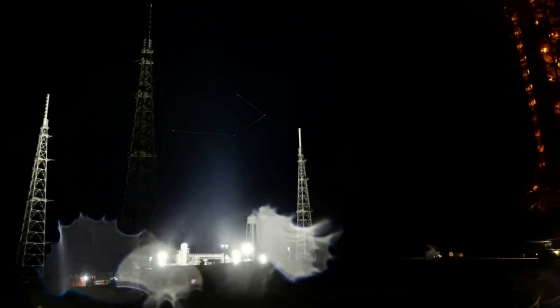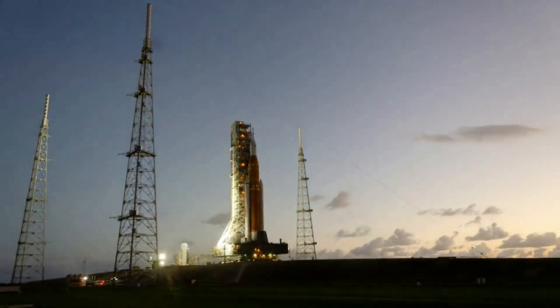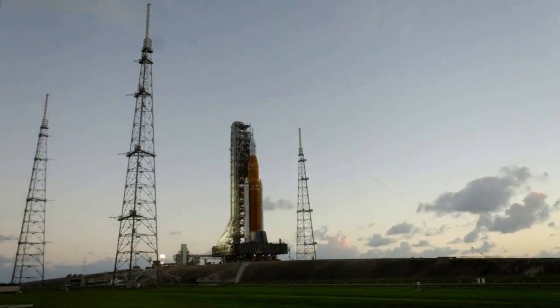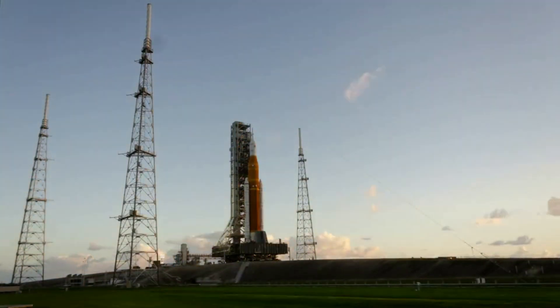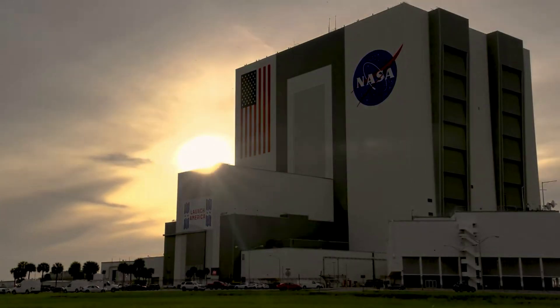Just over a week ago during a media briefing on the 3rd, NASA officials made it clear that core components of the launch vehicle, including the boosters, are approaching expiration dates in December. While the next generation rocket is scheduled to lift off only days from now on the 16th, if it gets pushed back just a few more times, NASA will need to complete a thorough analysis of some of these necessary components. Depending on what they find, this could mean significant delays in the future.